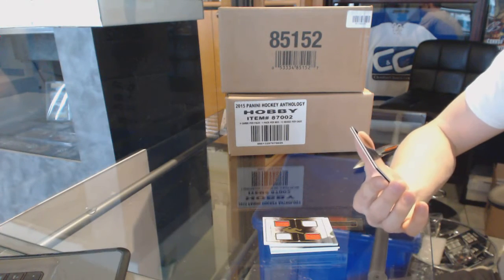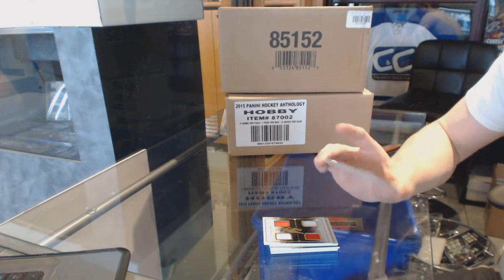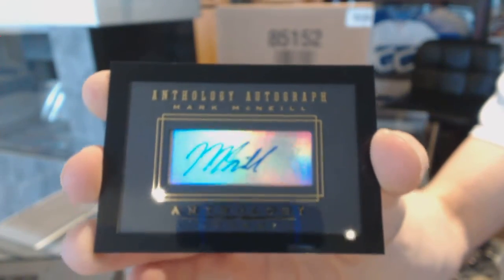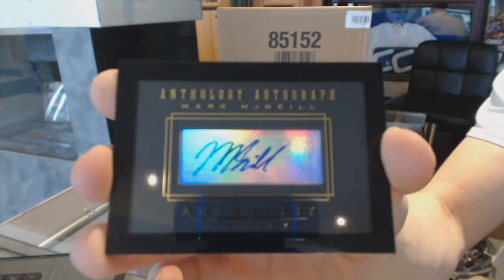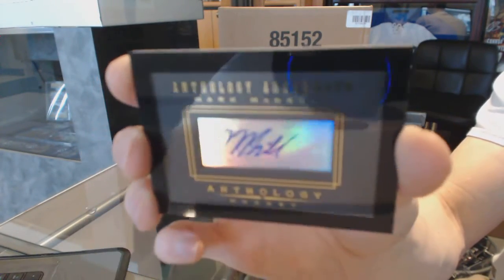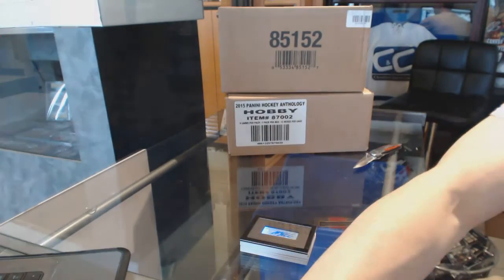And we've got an Anthology Autograph, numbered to 299, Mark McNeil. Mark McNeil autographed at 299. So there we go, buddy.